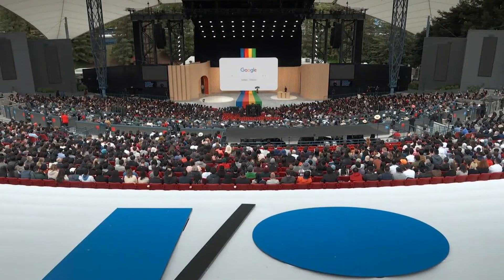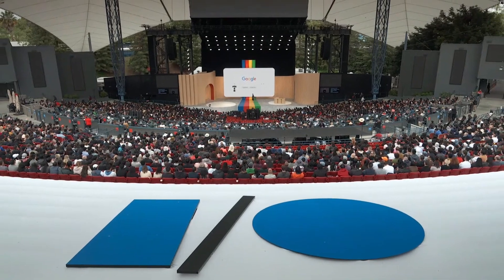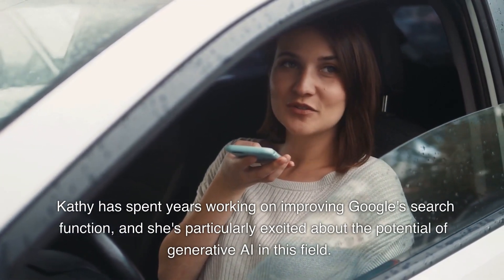To give us some insights into this development, let's hear from Kathy, a veteran in the field of search at Google. Kathy has spent years working on improving Google's search function and she's particularly excited about the potential of generative AI in this field.